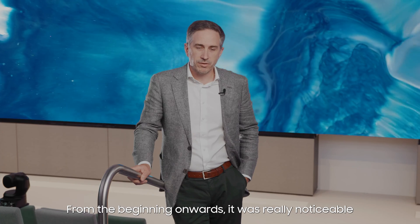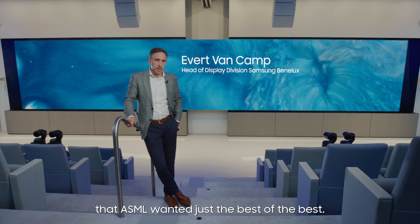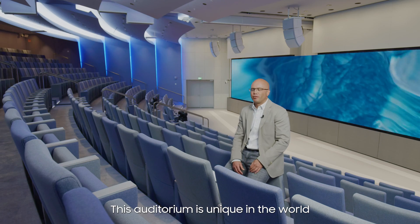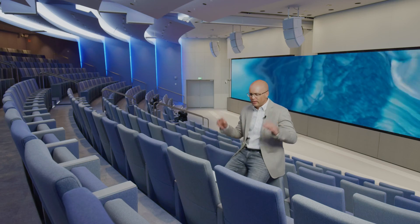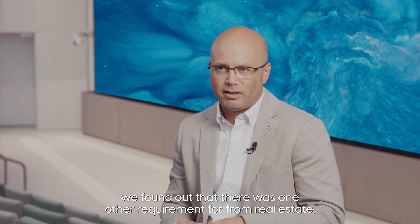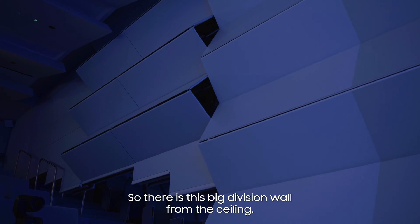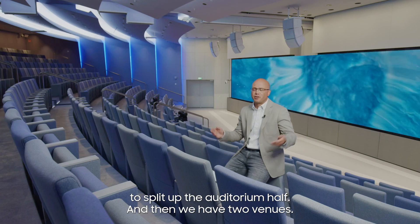From the beginning onwards, it was really noticeable that ASML wanted just the best of the best. This auditorium is unique in the world because when we designed this LED wall with a big screen, we found out that there was one other requirement from real estate — they want to be able to split the auditorium in two halves. So there is this big division wall from the ceiling to split up the auditorium in half, and then we have two venues.